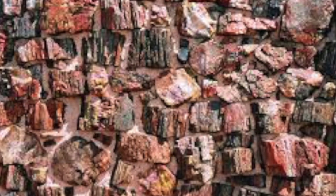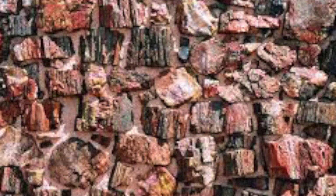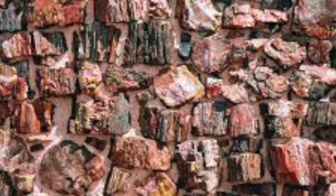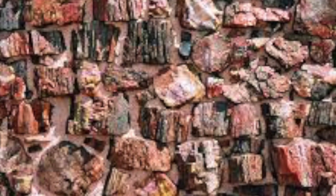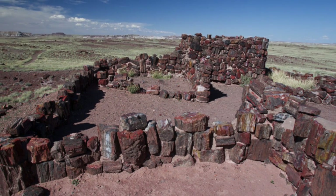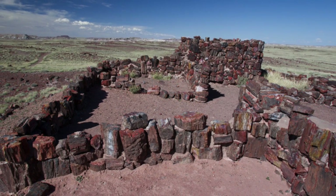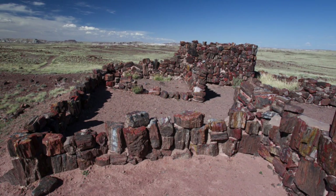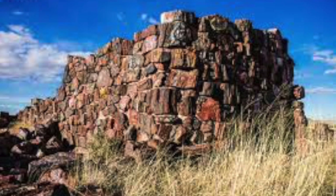Where did they go? Around 1450, the ancestral Pueblos mysteriously disappeared. The known modern ancestors of the ancestral Pueblos include both the Hopi and the Zuni tribes. Artifacts found around the Agate House are similar to the ones found around Flagstaff, Sedona, and Hopi Mesas.